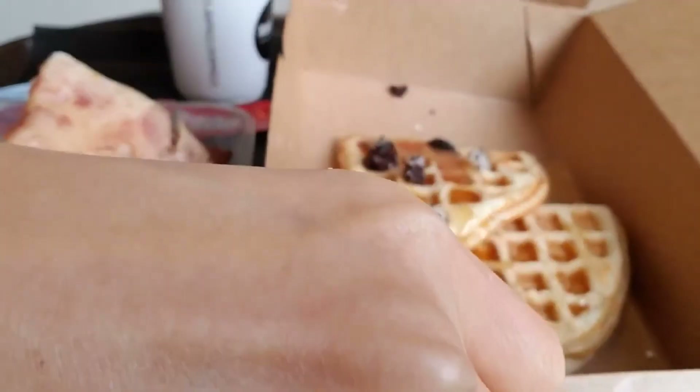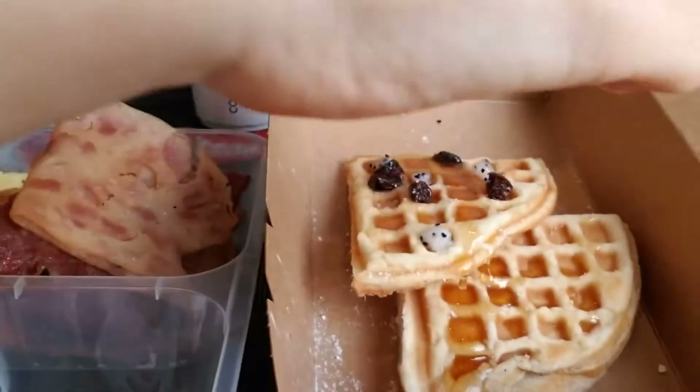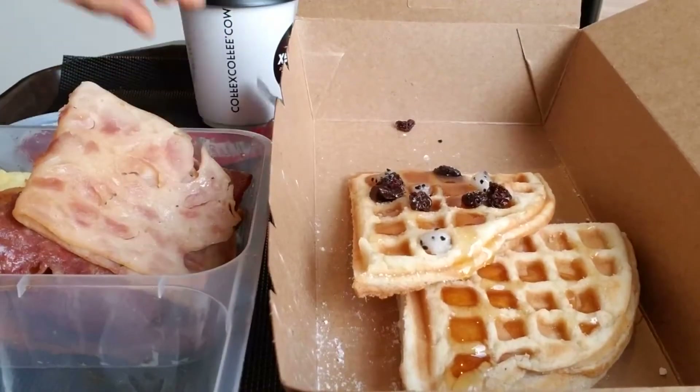Usually blueberry, isn't it? And this raisin, here. So tiny, tiny, tiny.